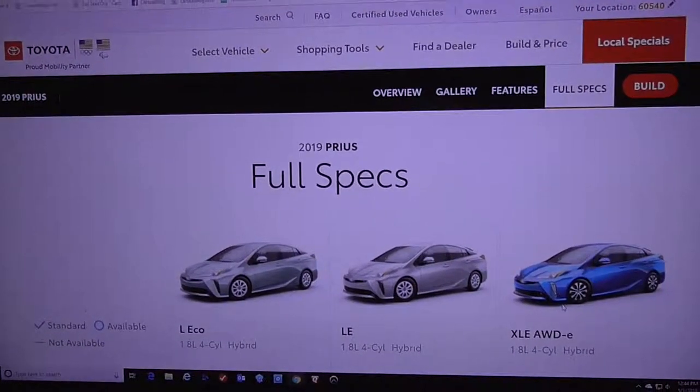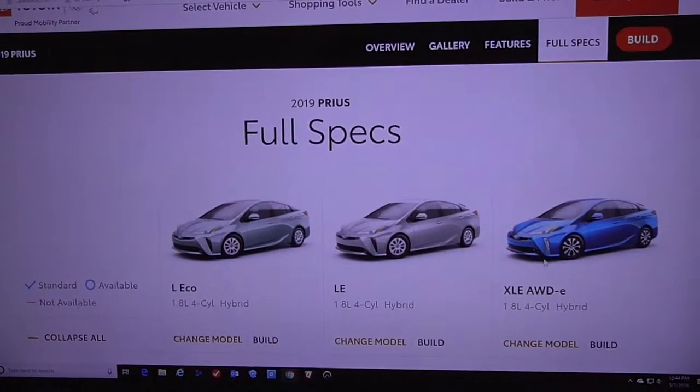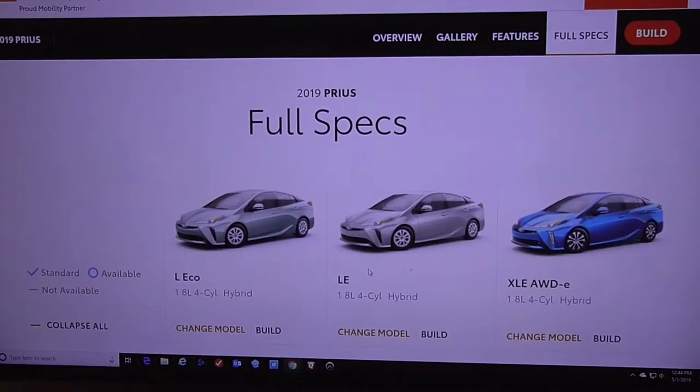Taking a look at safety for the 2019 Toyota Prius at CarSeatBlog.com. I have the XLE AWD-E trim that I'm reviewing, along with the base Eco and LE trims.